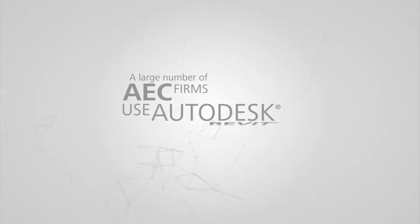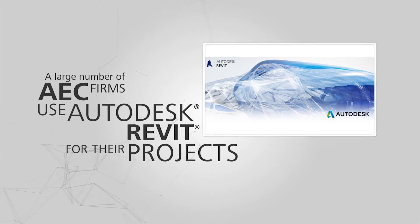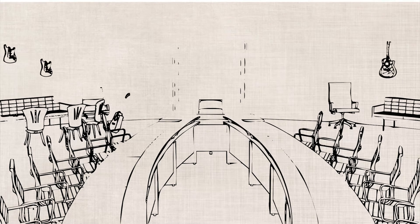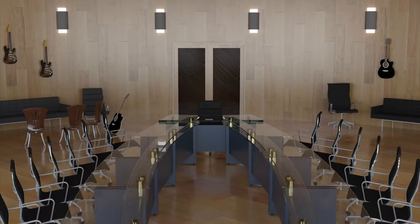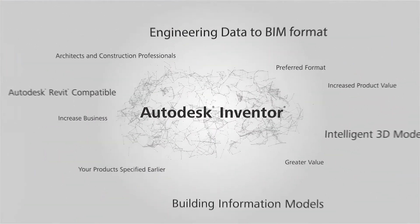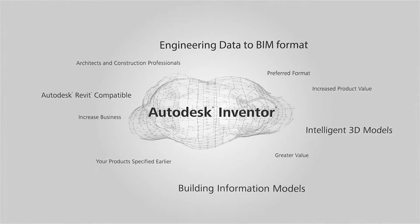The good news is that a large number of AEC firms use Autodesk Revit for their projects. Autodesk Revit is a leading BIM application. If your company is currently producing engineering drawings, regardless of the system, there is now an easy workflow to help you better meet the demand. Autodesk Inventor, from the same company that produces Revit, is a tool that can help you take your engineering data and provide the same BIM files your customers are requesting.